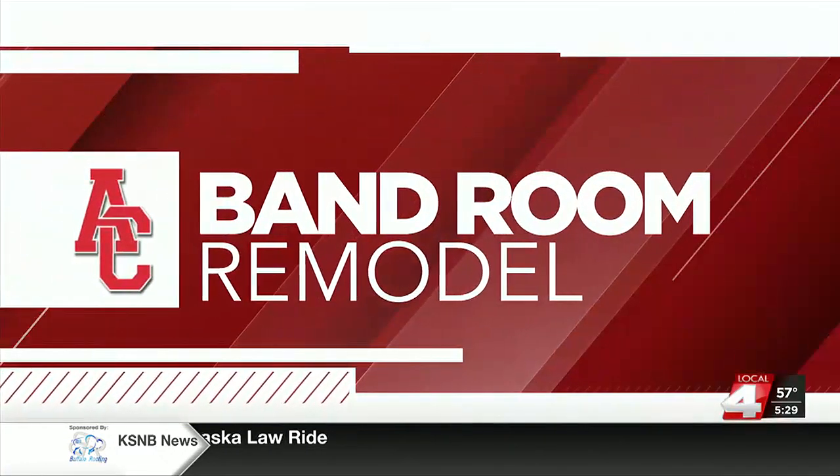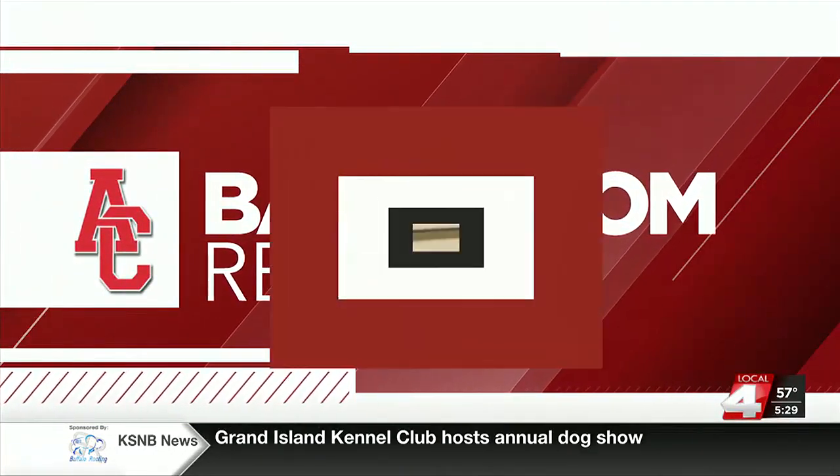The Adams Central Patriot Band will soon have a remodeled band room to practice in when they return for band camp this summer. Local 4's Andrew Collins has the details. That's right, Alyssa. The band room for the Adams Central Patriot Band is getting some upgrades, and the work on that project is expected to get underway beginning this summer.